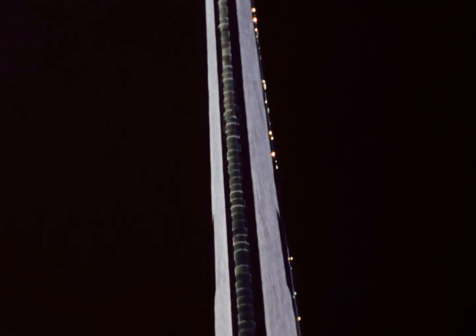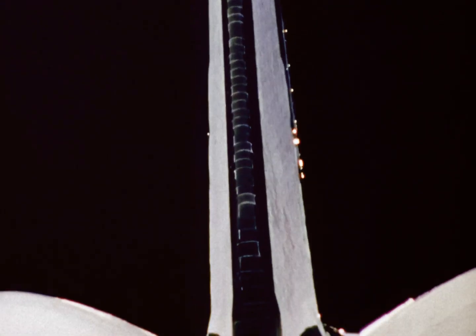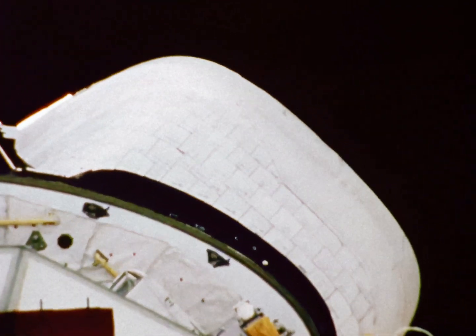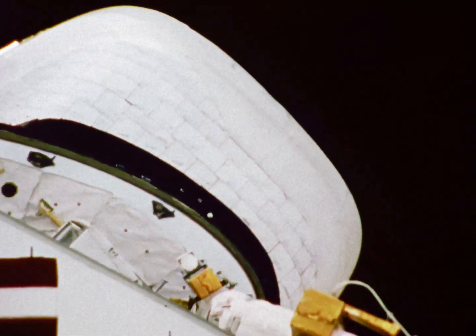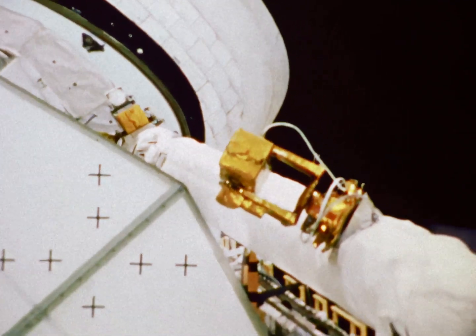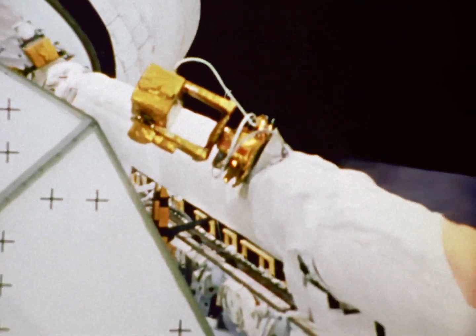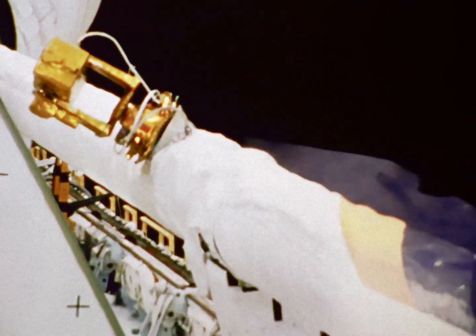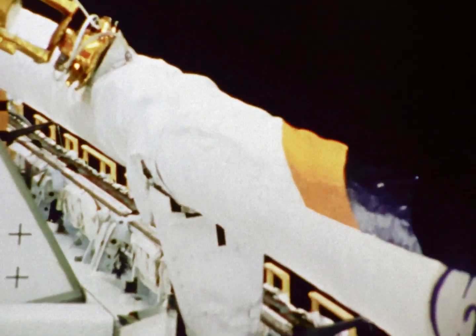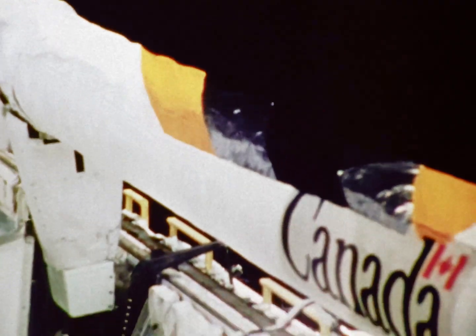Another task was the work with the RMS and the PFTA — the Payload Flight Test Article. In this view I had the 16mm camera to give you a look at what the RMS arm looks like in its normal berth position. Here it is stowed as it is for launch and entry, and those times on orbit when it's not being used — it rolls in on those pylons, those mounts, that you can see on the bottom.